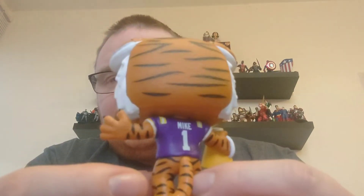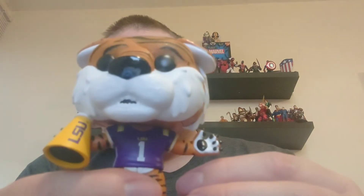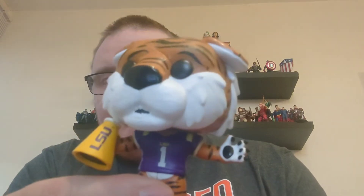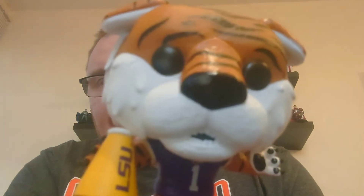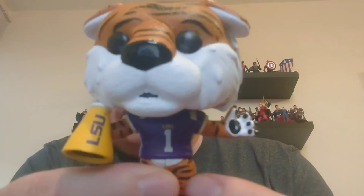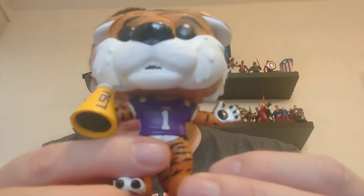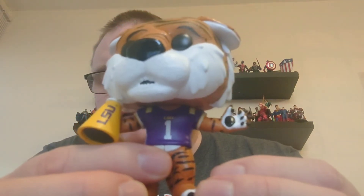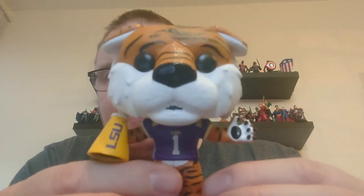I'm really pleased to be adding him — he does look really cool, very stylish, and will look really well with the other mascots up on the shelf. I'll get Mike popped in there and add him to the collection. There he is — Mike, the Louisiana State University mascot.